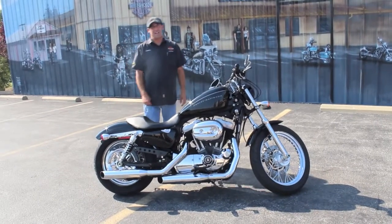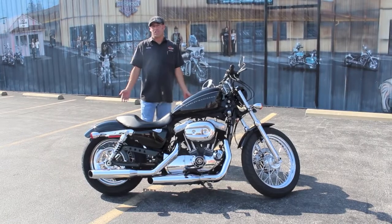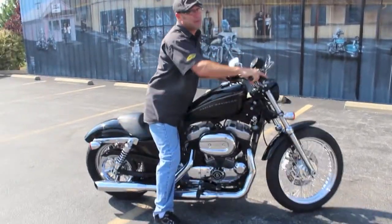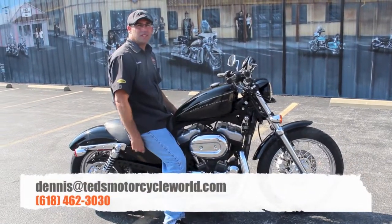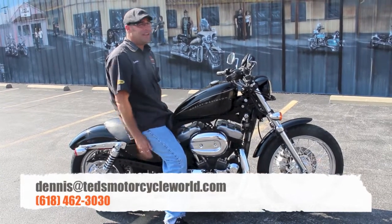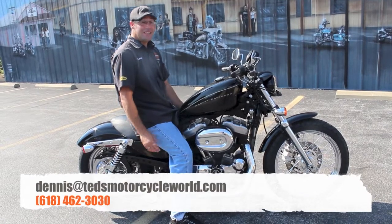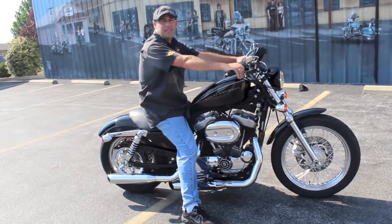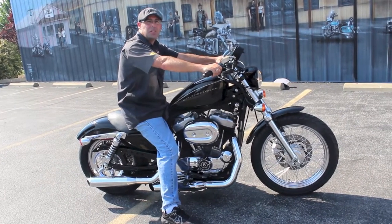Hell of a machine, hell of an opportunity — come on in. Beat the gas prices, beat the heat, and look cool as hell. Give me a call at 618-462-3030, Dennis & Ted's Motorcycle World. Hit me up via email or better yet, get your ass in here and take this thing out for a ride. It'll impress you, and if you like it, we'll set it up so you can take it home. Ask for me — I'm Dennis, guy in the ugly hat. Easy to find. We'll see you on the road.